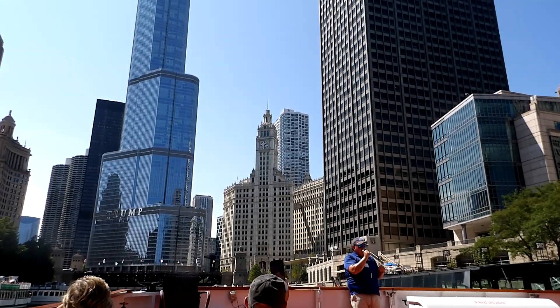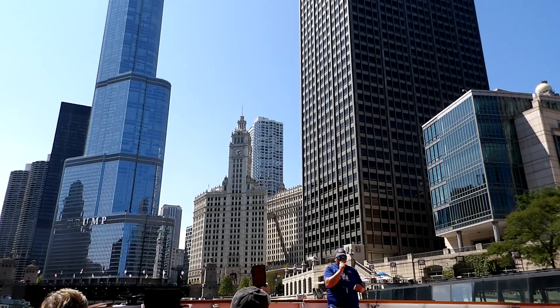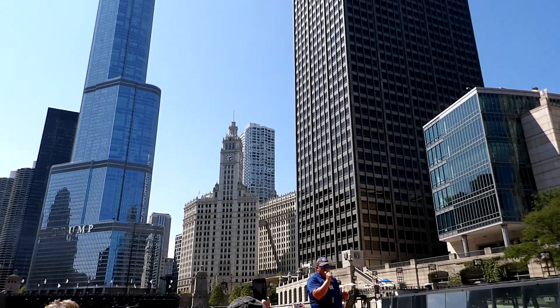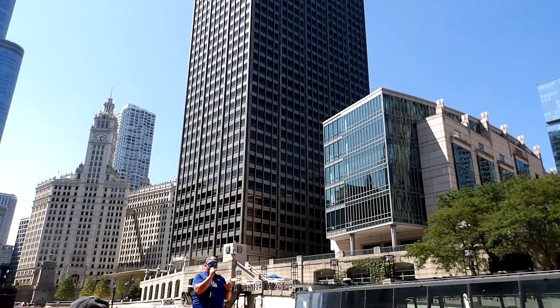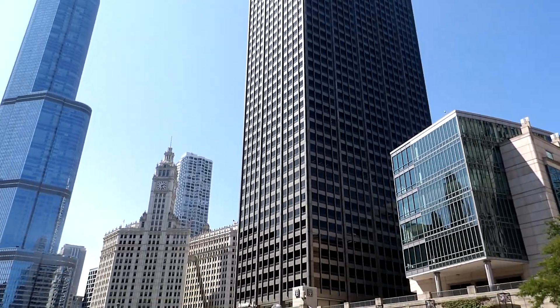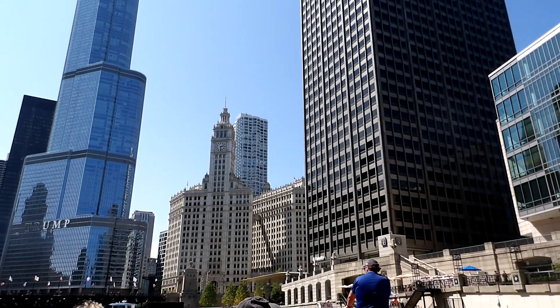The Wrigley Building was opened in 1924 and was designed in a style called Spanish Revival. We'll actually see a few revival styles of architecture over the course of the tour, because there was a period of time in American history when we didn't really have an architectural voice of our own.